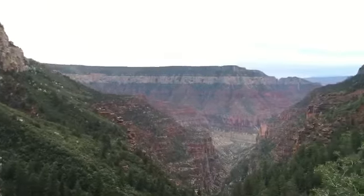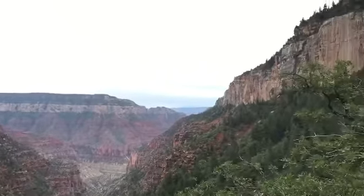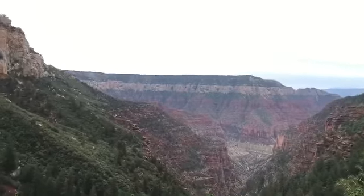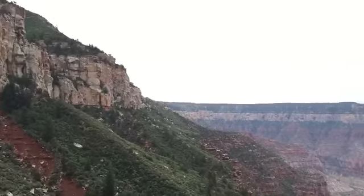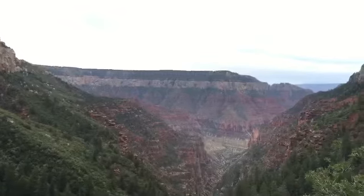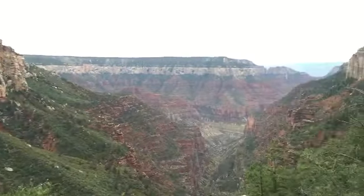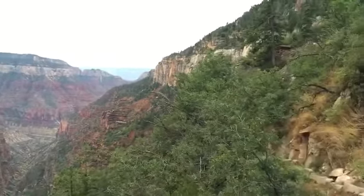That right there is a pretty grand canyon. What do you think we should name that — the big GC? I like it. What are you thinking right now? Super beautiful. Glad we came.